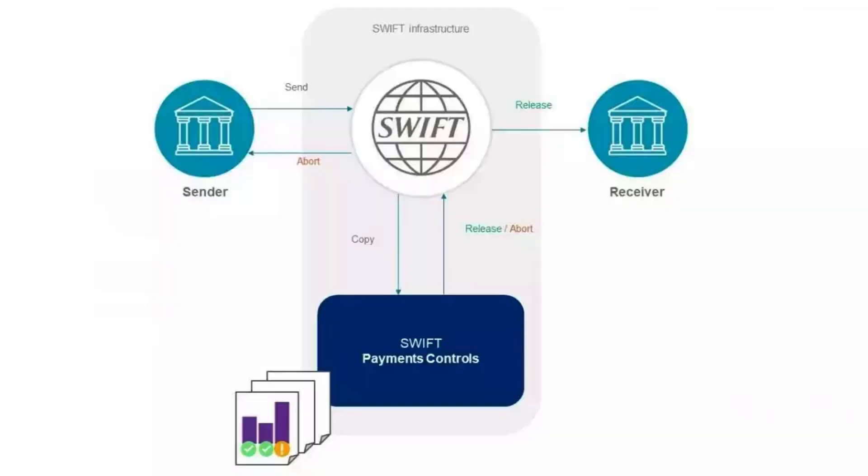Another benefit of using SWIFT is that it offers a high level of security. SWIFT's messaging network is highly secure, with multiple layers of security protocols and encryption to protect messages and transactions. This is particularly important in today's digital age, where cyberattacks are becoming increasingly sophisticated and frequent. By using SWIFT, banks can be confident that their messages and transactions are protected from cyber threats.